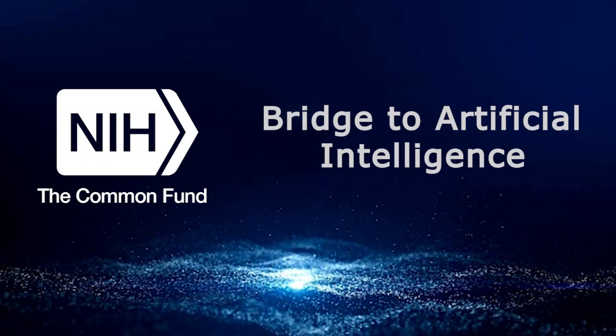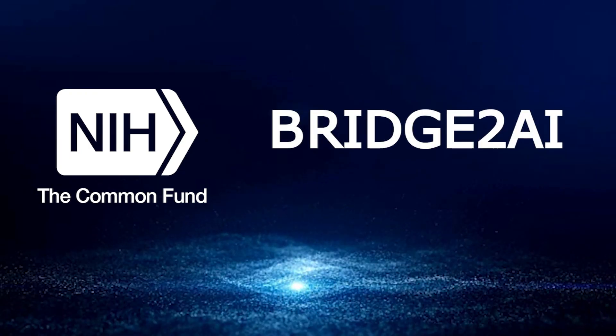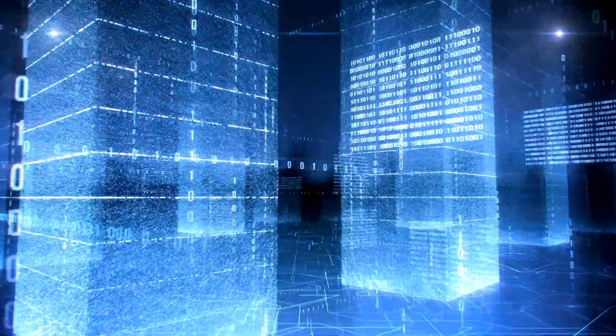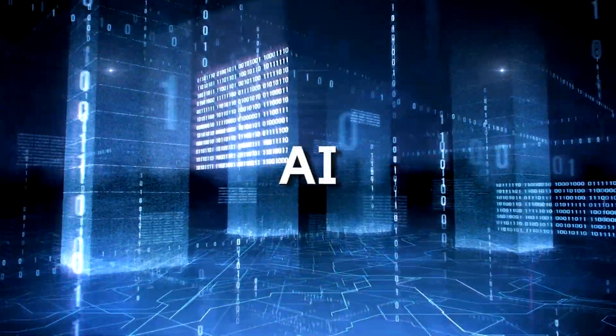NIH Common Fund's Bridge to Artificial Intelligence program, or Bridge to AI, will generate data sets and best practices for preparing biomedical and behavioral research data for future artificial intelligence, or AI, applications.